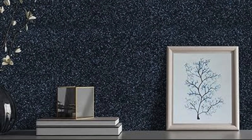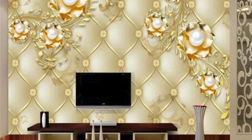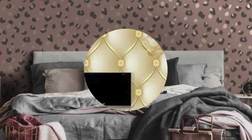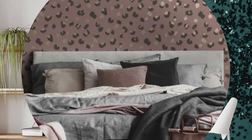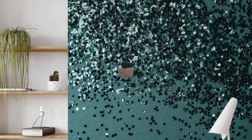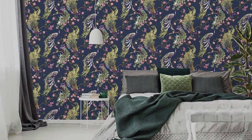Alternatively, envision a study adorned with the warmth of gold or brass metallic tones, creating an inviting and inspirational atmosphere for work and reflection. The versatility of metallic wallpaper allows you to curate an ambience that aligns with your personal taste and the unique character of each room. Beyond its aesthetic appeal, metallic wallpaper can be a transformative tool for interior designers seeking to manipulate space perception. In smaller rooms, the reflective nature of metallic surfaces can create an illusion of expansiveness, making the area feel more open and airy.